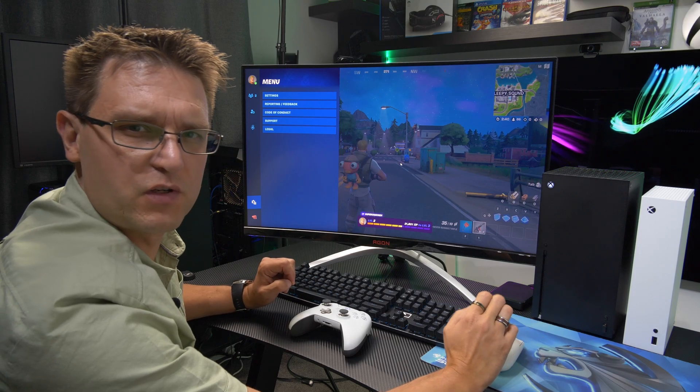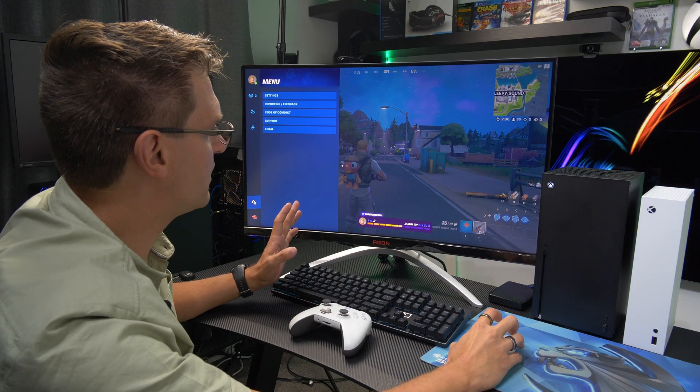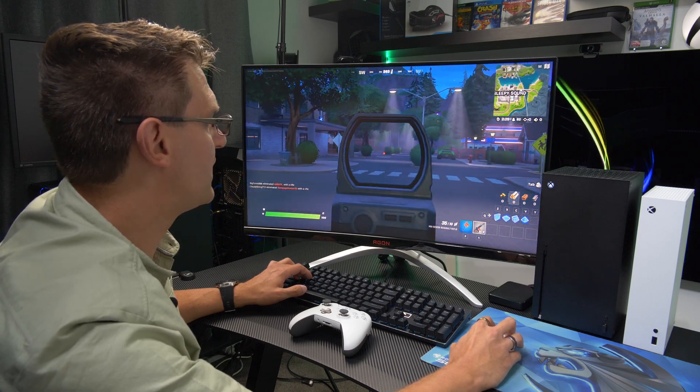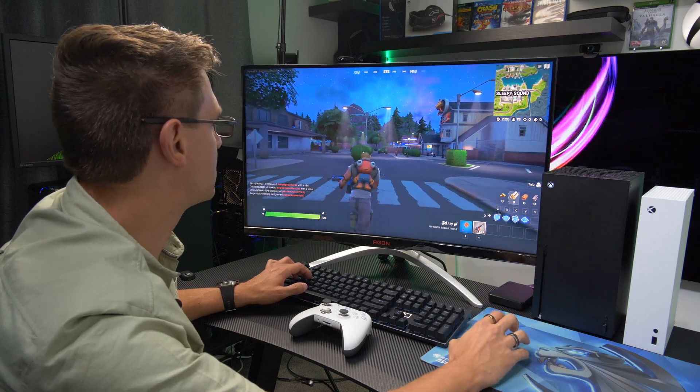Fortnite is in my opinion one of the best games with mouse and keyboard support. Even though the mouse support in the menu is a little bit laggy, during gameplay there is no problem at all. I haven't had any issues playing this game on Xbox compared to the PC — no difference at all.